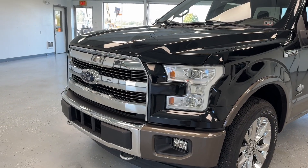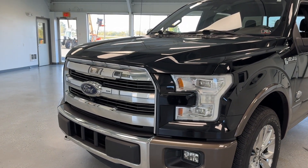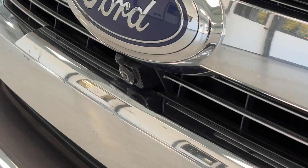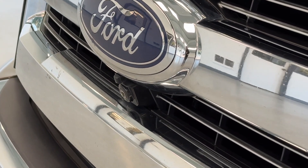In the front, you'll enjoy nice features like high-intensity headlights, LED daytime running lights, fog lights, and recovery hooks integrated into the lower bumper. This particular F-150 comes equipped with front, rear, and side cameras.